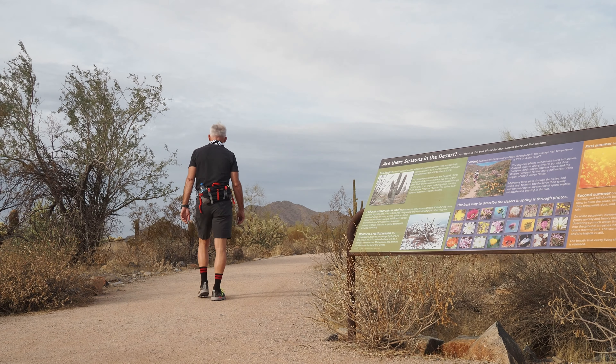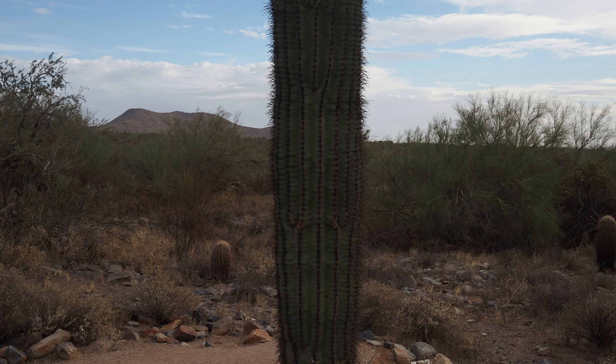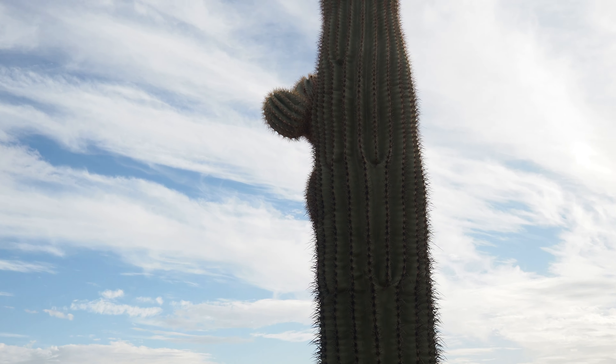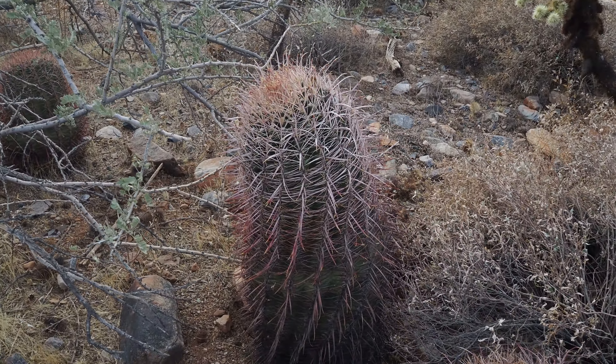This is known as the standard saguaro cactus. It takes about 50 years just to start a bud. And this is what we know as a barrel cactus.